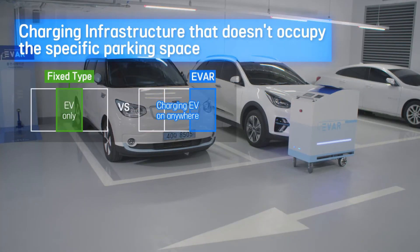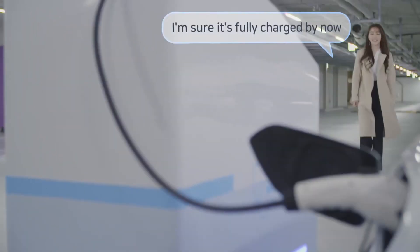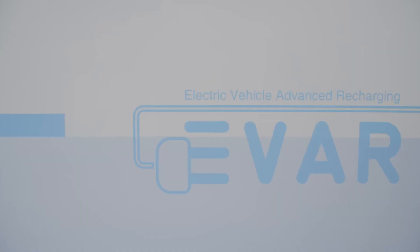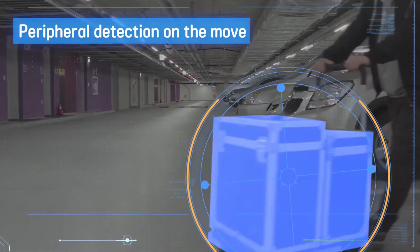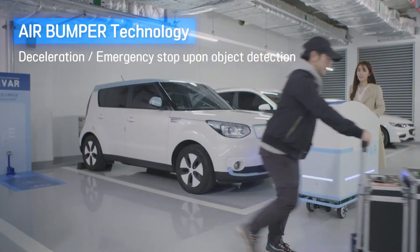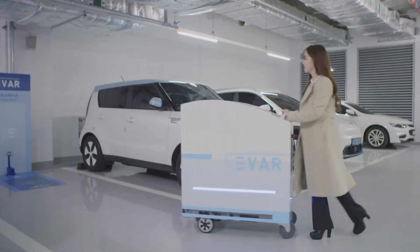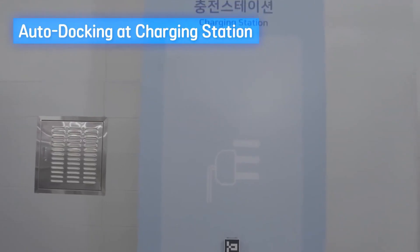Equipped with triple safety sensors — including LiDAR, ultrasonic detectors, and bumpers — it can recognize obstacles and stop instantly if needed, ensuring safe operation in crowded areas. By combining autonomous mobility with smart safety systems, the Ever Parki eliminates the hassle of searching for chargers, delivering a futuristic solution for EV owners who value both time and convenience.